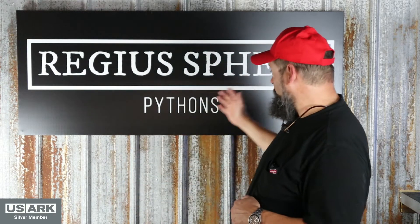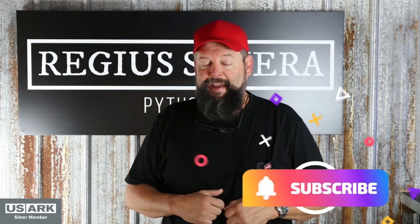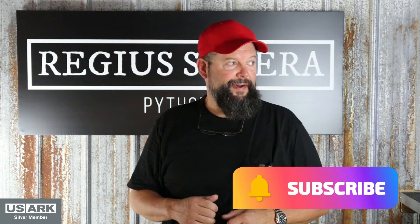Hey guys, it's Chip Forsyth with Regisphere Pythons and today is July 21st and guess what? Clutch number five has arrived. She was a little late and had me going for a while, especially being this is my first year. I just wasn't sure. I kept thinking she's got to be pregnant — look at her, her backbone's protruding and she's staying on the heat constantly, but she just kind of threw me off. It was day 38. So let's take you into the snake room and show you what I saw.